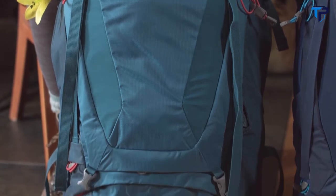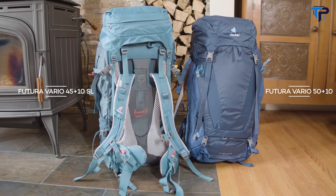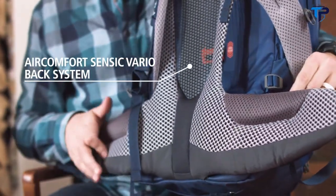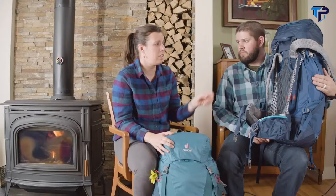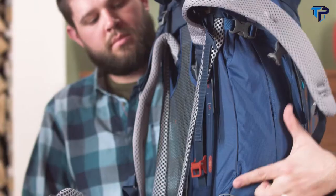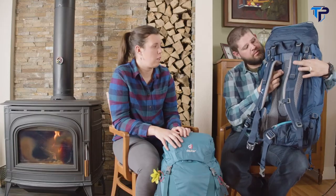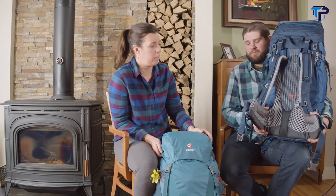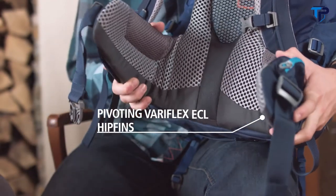These packs are for through hikers who are looking for the most comfort and ventilation out of their back. Today we have the Futura Vario 50 Plus 10 and 45 Plus 10 SL. Both packs use the Air Comfort Sensig Vario back system which uses mesh for maximum ventilation. It also has a super durable frame made from flexible break-proof spring steel. This arch profile frame can transfer up to 70% of the load from back to hips. These active fit shoulder straps are really flexible so they move with your body. The Veriflex hip fins custom fit to your hips to create gap-free weight transfer.